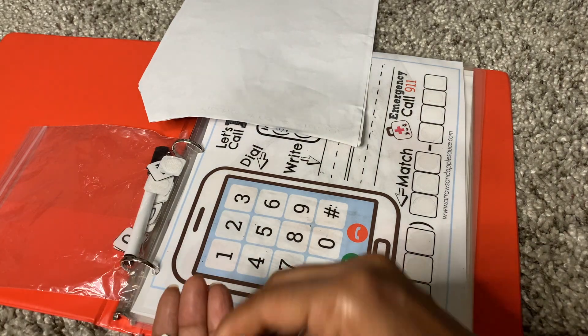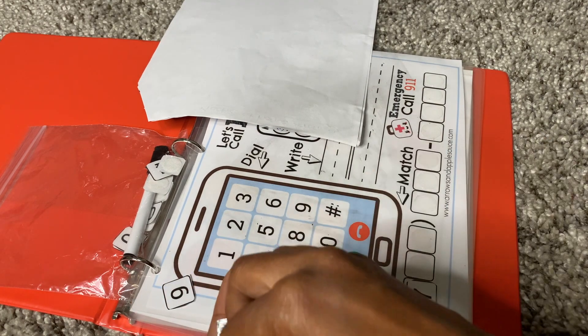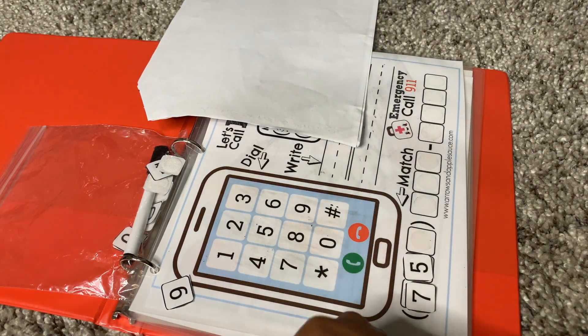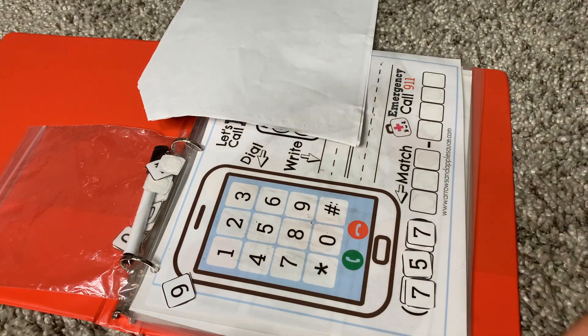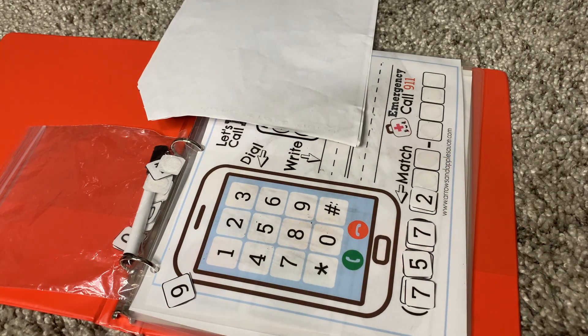You have them touch like they're dialing on a real phone and practice by touching. Then next you have them find the numbers and place them on it. We keep the numbers and everything in a Ziploc bag — try to make sure we don't lose any pieces. This involves a lot of Velcro in both binders.